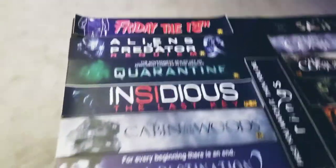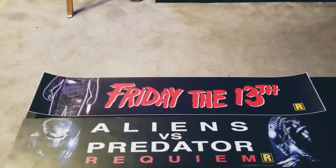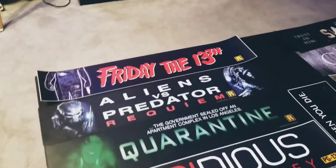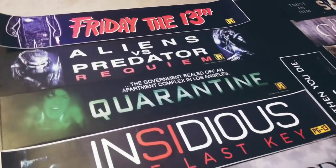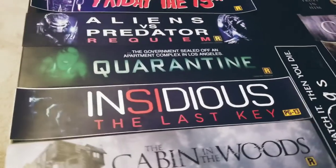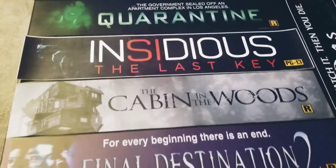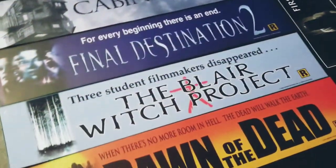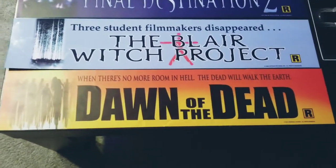And the new ones I got — some of the new ones — I got the old school original Friday the 13th, Aliens vs. Predator, Quarantine, Insidious: The Last Key, Cabin in the Woods, Final Destination Part 2, The Blair Witch Project, Dawn of the Dead, and Dawn of the Dead remake.